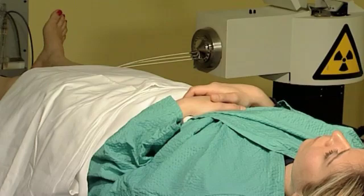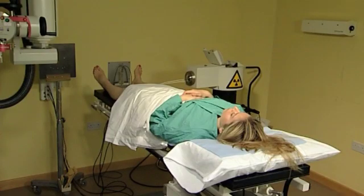The second type of brachytherapy is where you introduce the source of radiation into the tumour tissue itself, and that is called implant or interstitial brachytherapy. The third type of brachytherapy is where you introduce the source of radiation into a body cavity or into a lumen within the body.